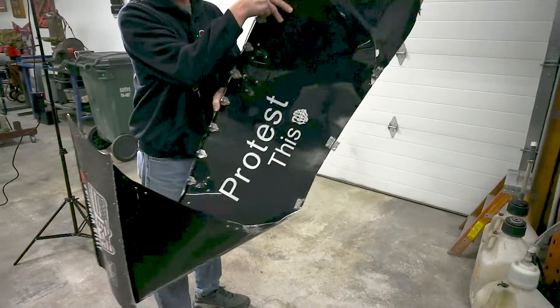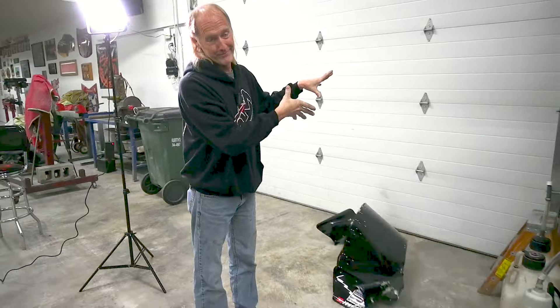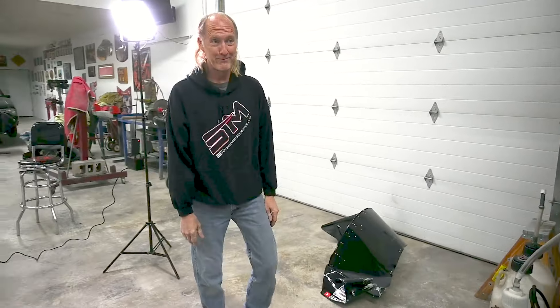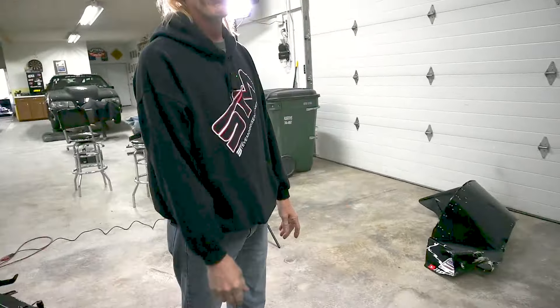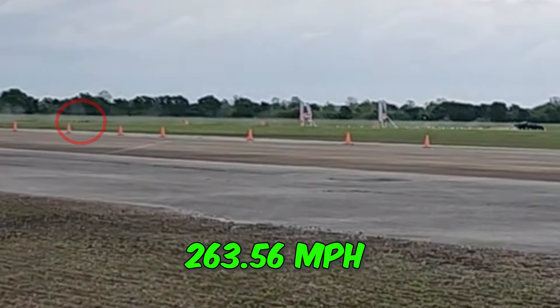If you guys don't know me, yes, I'm the protest guy. See? Protest — don't care. Parts falling off — that's what happens when it comes off at 263.56. It's not good. Hey, if you guys want it, I might put it on eBay and sell it. Actually, probably not — sorry, I'm keeping it.